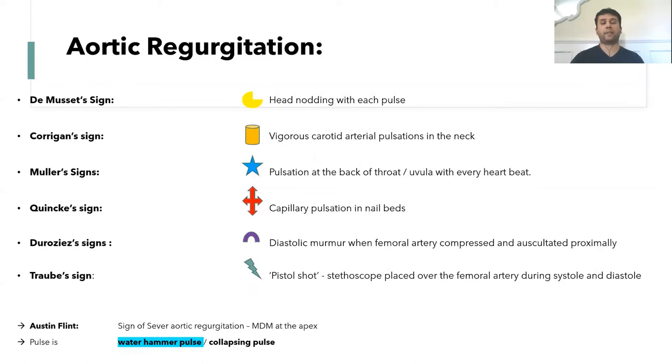Quincke's sign is capillary pulsation in the nail beds. Duroziez's sign is a diastolic murmur when the femoral artery is compressed and auscultated proximally, but the other way around — a systolic murmur — when the femoral artery is compressed and auscultated distally.